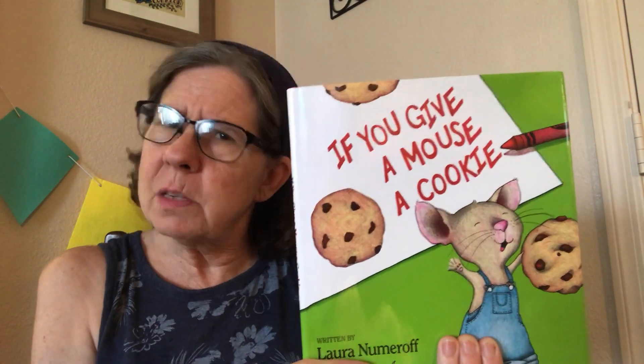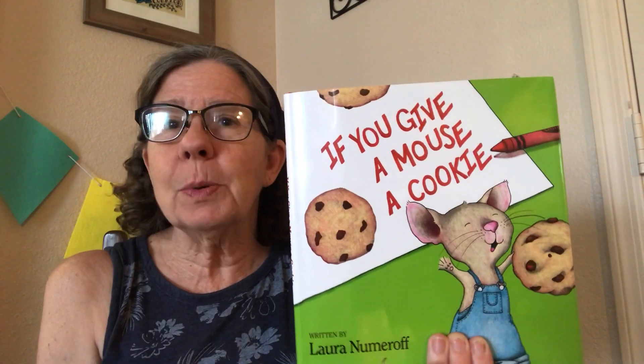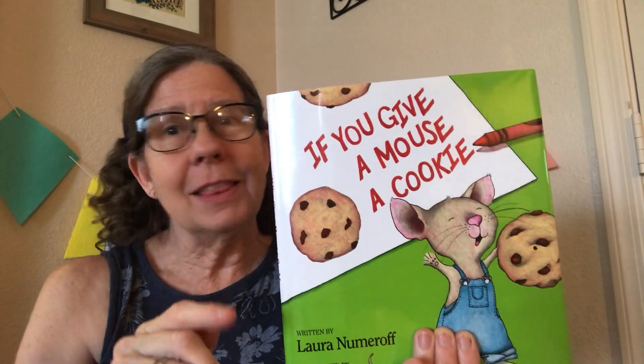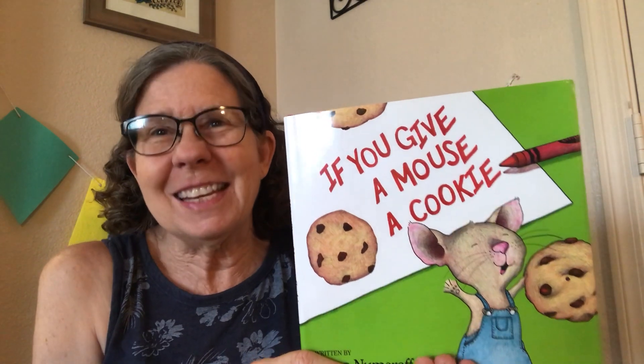You might even have this book at your house. If you do, run and get it and bring it and let's read together. If you don't have it, that's okay too. Sit back and enjoy. Let's get started.